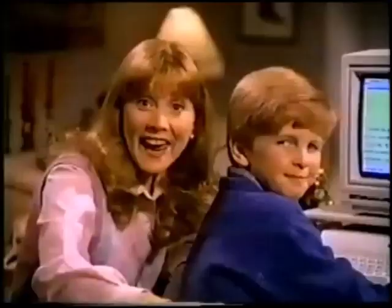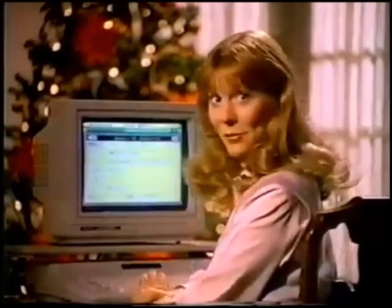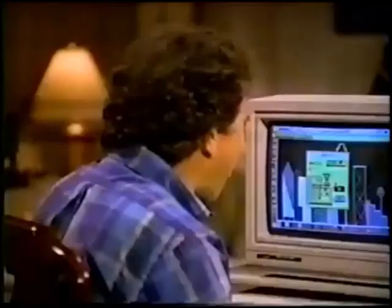And it came with DeskMate software — like word processing, budgeting, filing, and more. Of course, all work and no play makes a dull computer. Right. The Tandy 1000 EX computer, just $799. Only at Radio Shack.